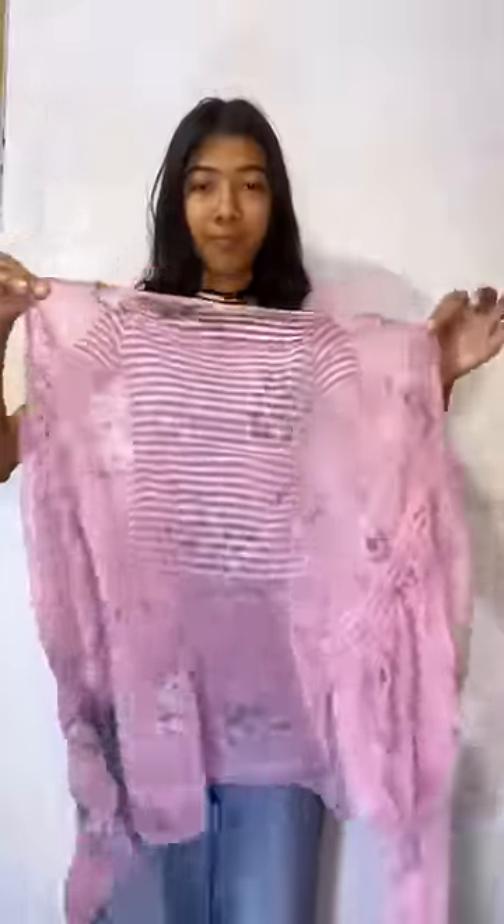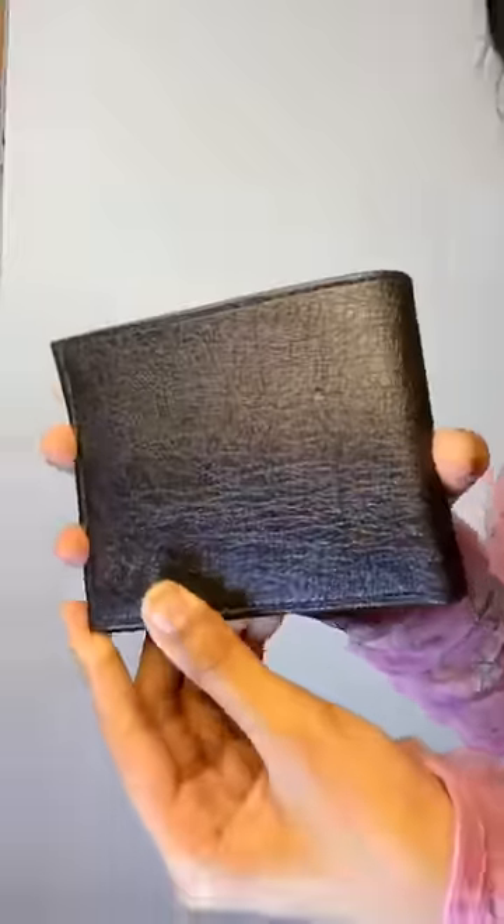I got a few crop tops from the Rs.100 stall. This is the pink one, then this is the green one, and I also got this striped one. All of them are for Rs.100. I also got this mesh floral top — it's completely see-through but you can layer it really well, again for Rs.100.